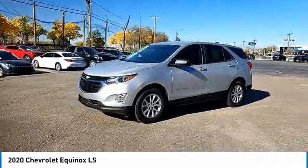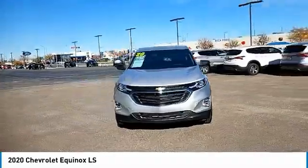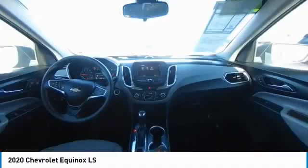Tire pressure monitor, turbocharged, heated mirrors, electronic stability control, alloy wheels, brake assist, traction control, daytime running lights. Is love at first sight really possible?